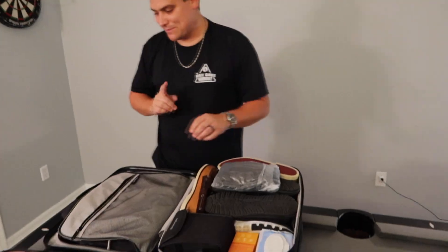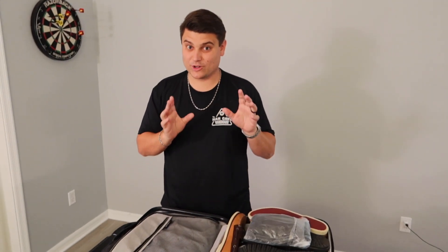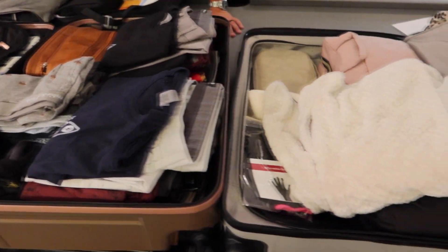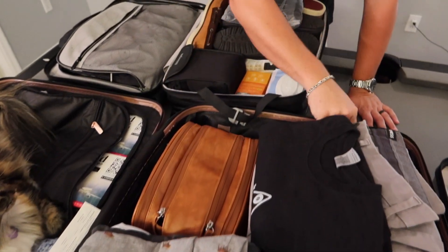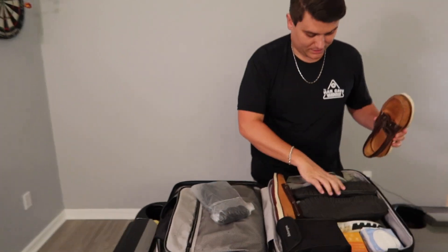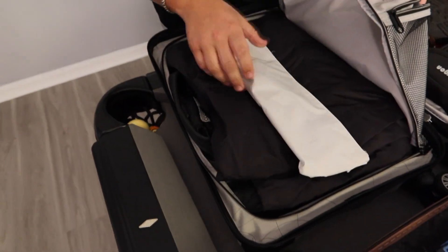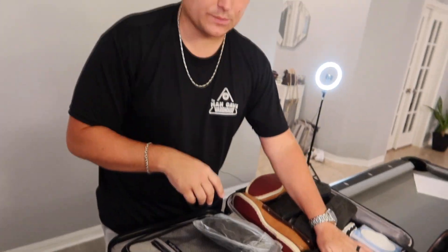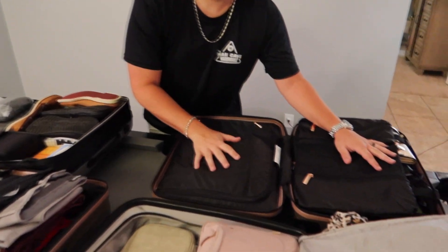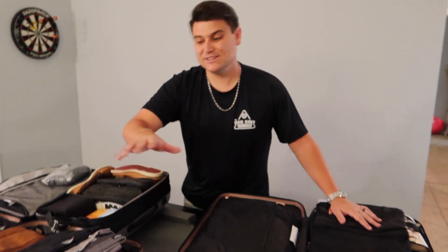A tip we've started using over the last couple of trips: put your heavy and bulky items in your carry-on bag. In your big suitcase, shirts and pants stack really nicely. Put your shoes and heavy items in the carry-on because airlines don't weigh carry-ons. I fit four pairs of shoes, leather jackets, a curling iron, and two sets of binoculars in the carry-on. This bag weighs 45 pounds and her carry-on weighs 28 pounds — but they never weigh them, so it saves you on overage fees.